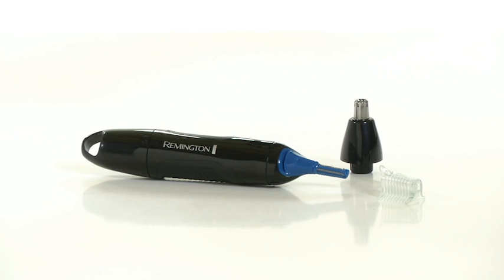The Remington nose, ear, and brow trimmer. Versatile, hygienic, and easy to clean.